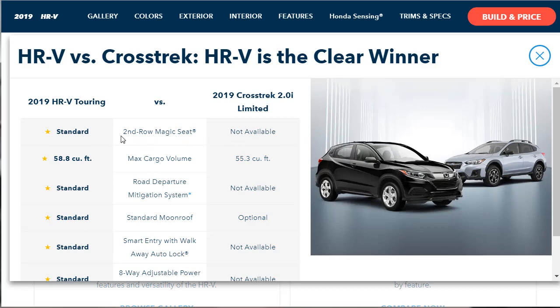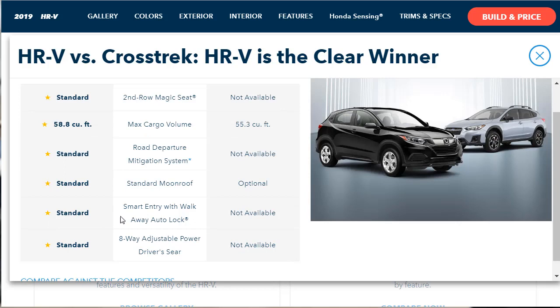The second row magic seat is of course not available in the Crosstrek. The cargo capacity is bigger in the HR-V. The standard road departure mitigation system is not available in the Crosstrek. Standard moonroof in the HR-V is optional in the Crosstrek. There's smart entry with walk-away auto lock, and you have to be careful with 'not available' type comparisons because they might just use different verbiage. And there's an eight-way adjustable power driver's seat which Subaru does not offer as standard even on the Limited.